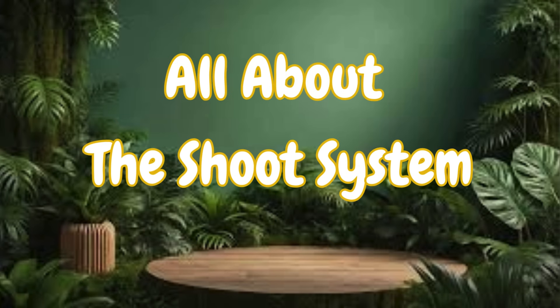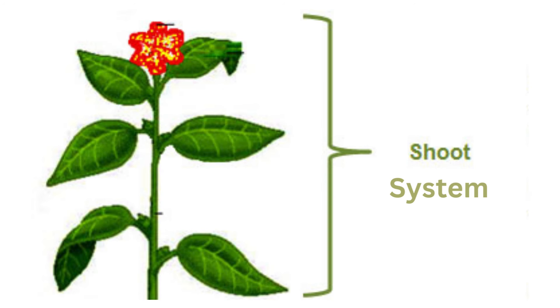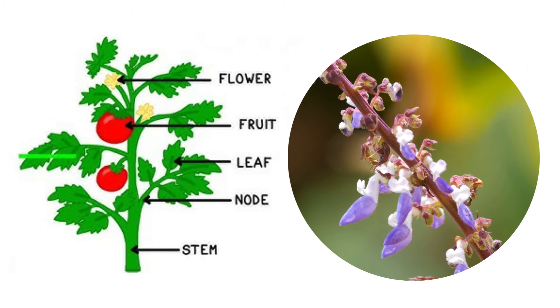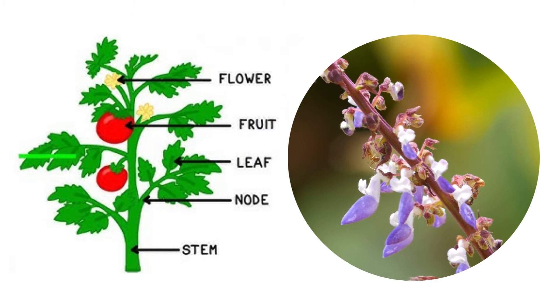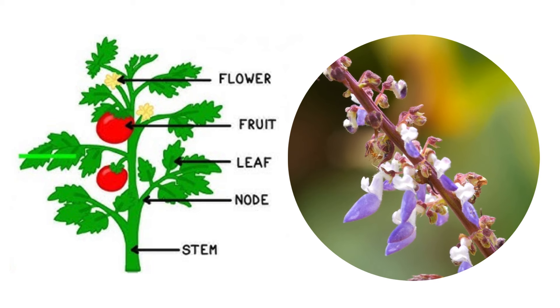Hello friends! Welcome back to another fun learning video about the shoot system. Did you know that just like how roots help a plant grow underground, the shoot system helps it grow above the ground? Let's take a closer look at the parts of the plant that make up the shoot system and learn how they help the plant stay healthy and strong.